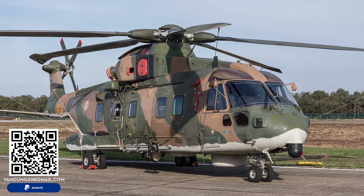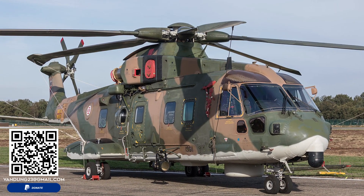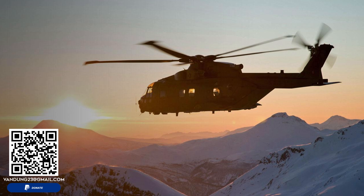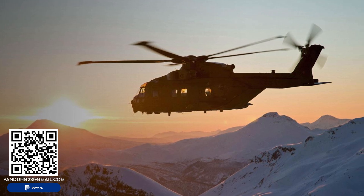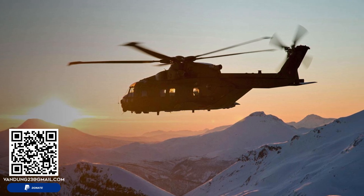In conclusion, the Leonardo AW101 Merlin continues to prove its worth as a versatile, reliable, and highly capable helicopter system. Its ability to adapt to various roles and environments, coupled with its advanced avionics and robust defensive systems, makes it a valuable asset to military and civilian operators worldwide.